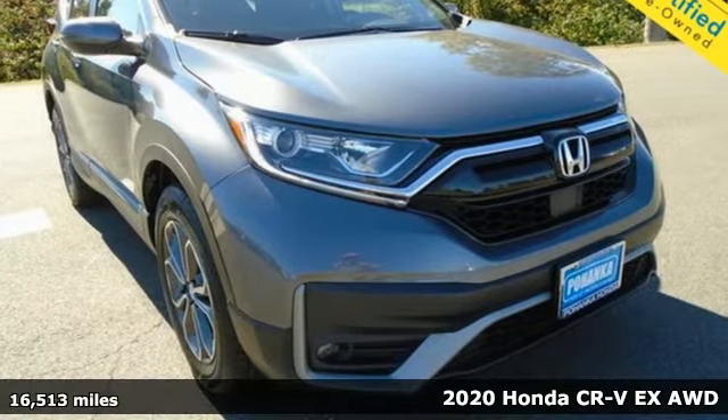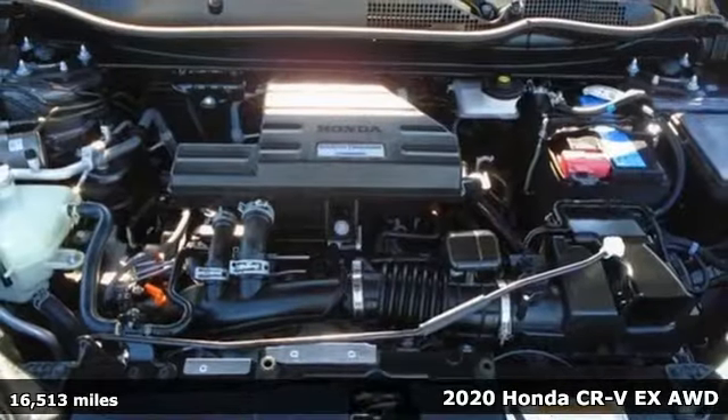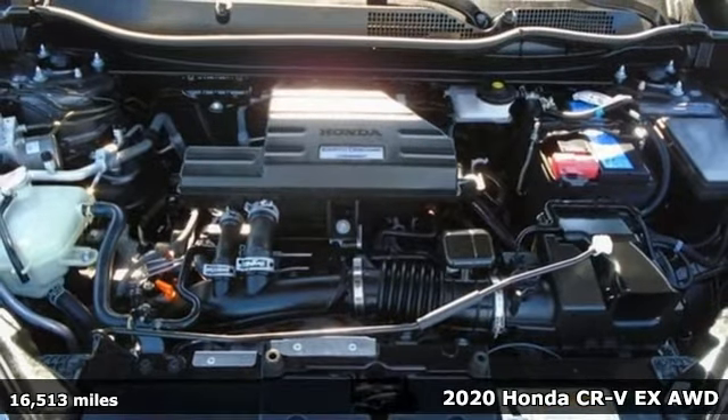It's a 2020 Honda CR-V. Capability without compromise isn't a dream — it's a CR-V.